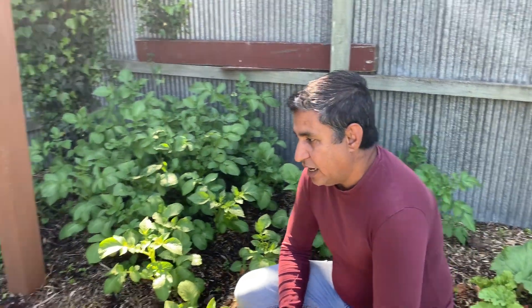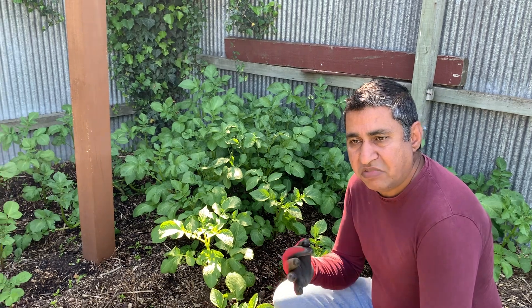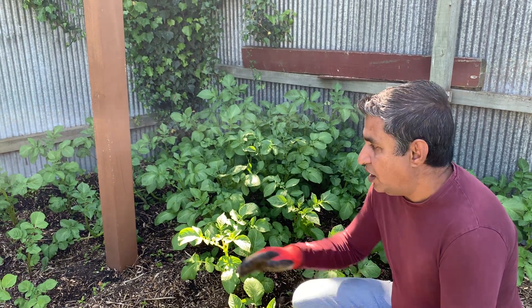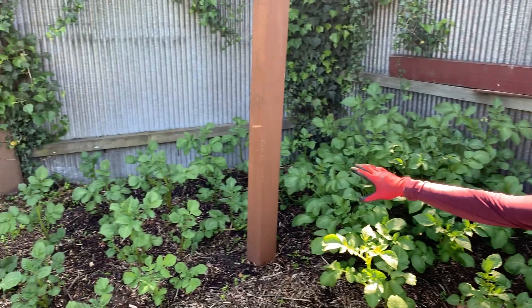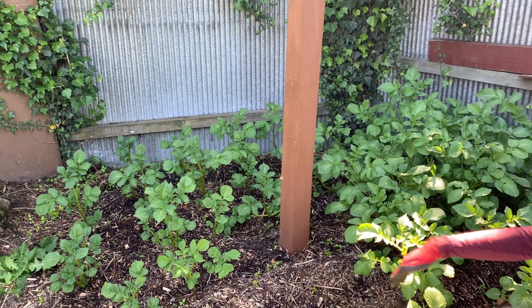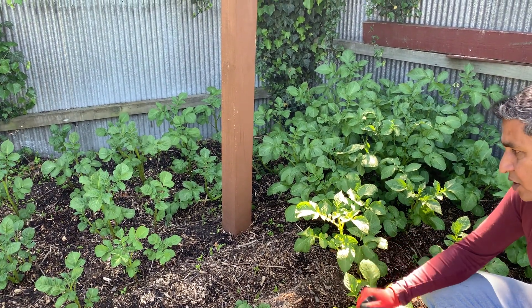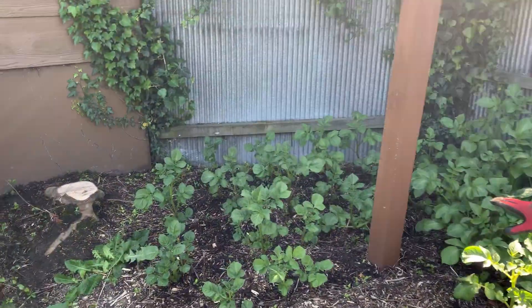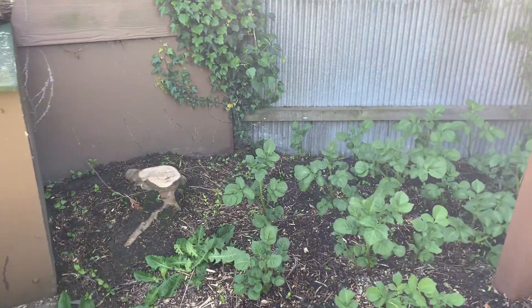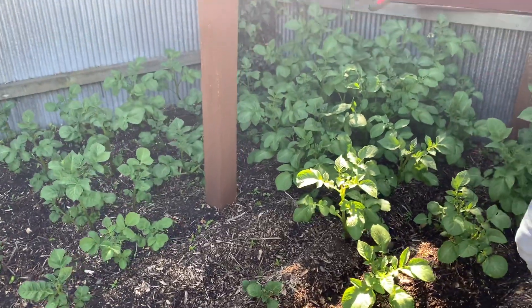Good morning, today is Friday 30th of November 2020. We started off with this potato patch about exactly three and a half weeks ago. I did the seeding on the right side about four weeks ago, and in the last video I did these two aisles about a little over three weeks ago. If I could just show you the progress of four weeks on the first one, two, three, four, five — five aisles — as you can see the plants have grown exponentially.